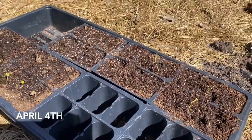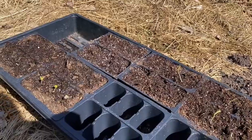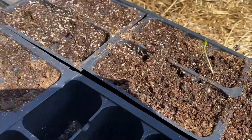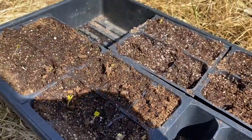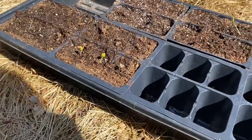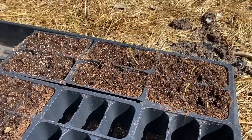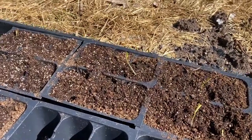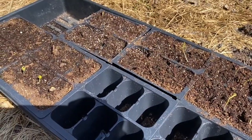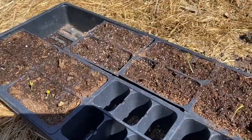It is April 4th and I have some flower babies, but I didn't label them this time around so I can't remember who everybody is. Basically I have cosmos, zinnias, marigolds, and verbena. We'll see - I'll figure out who's who. There will be basil but none of that sprouted yet and I left that inside.